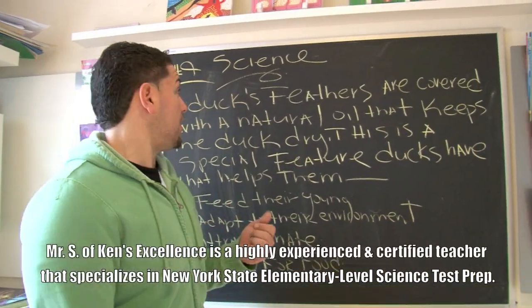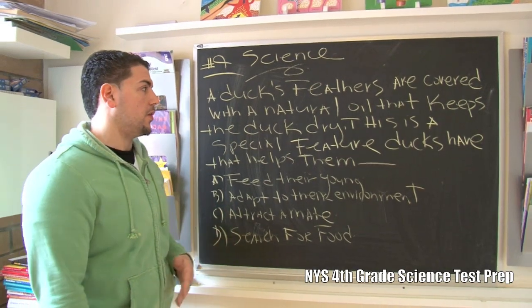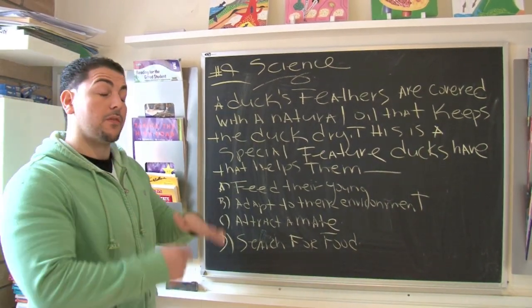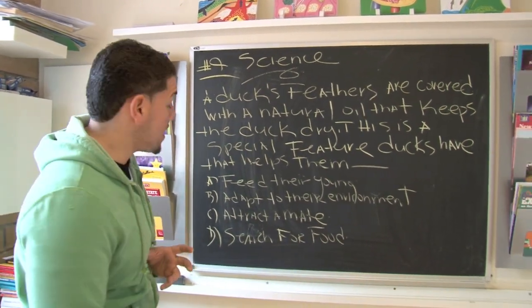Mr. Sansomino back at you again. Question number nine, science. Now we got a whole different subject going on here. What we're looking at is a very wordy question, and what we want to do is read it one word at a time looking for the keyword. We're always looking for that keyword.